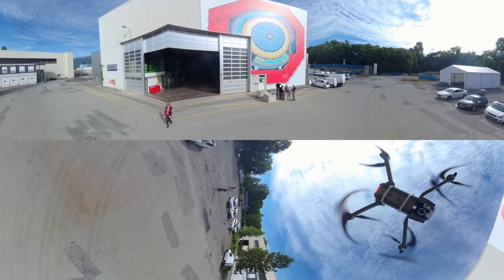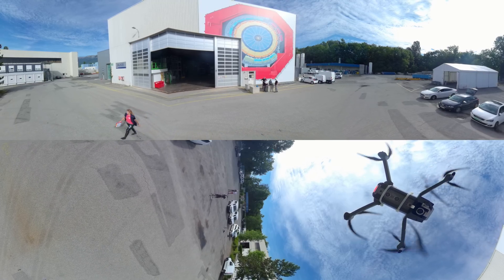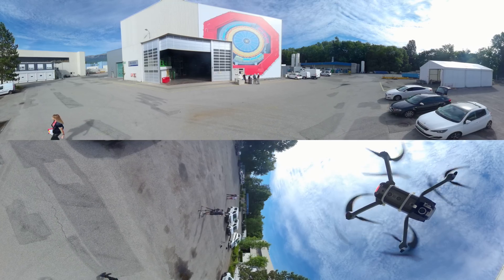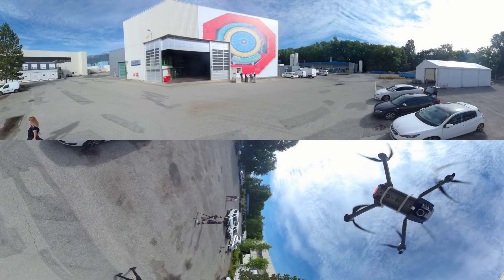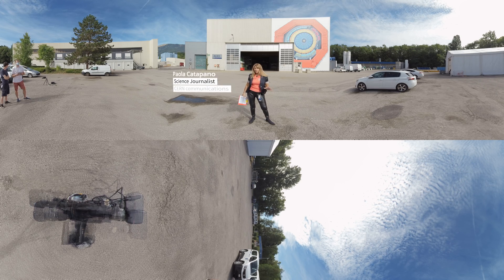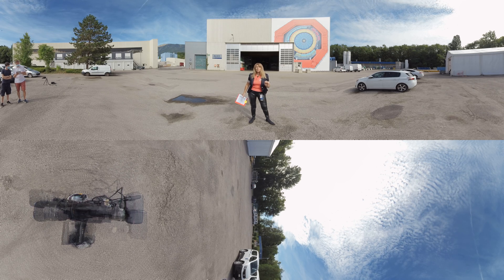Welcome to CERN, welcome to LHC Point 2, one of the eight surface points on the Large Hadron Collider. This is the home of the ALICE experiment, situated about 60 meters underground right below my feet. ALICE stands for A Large Ion Collider Experiment and it is one of the four detectors reading the collisions generated by the Large Hadron Collider. It's a very special detector studying the conditions of matter right after the very beginning of the universe at the Big Bang.